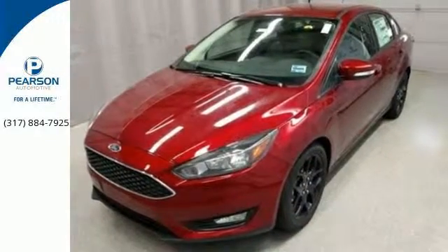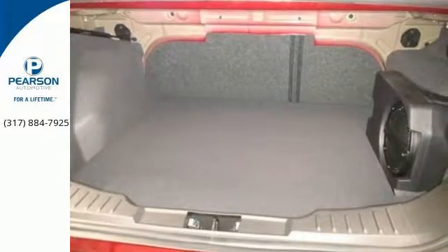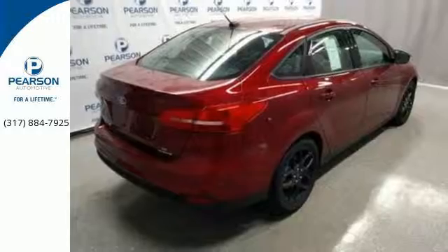Stay connected to the outside world with the SYNC voice activated communications and entertainment system, and feel at ease knowing the personal safety system is with you every mile.